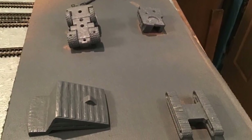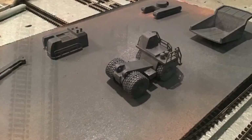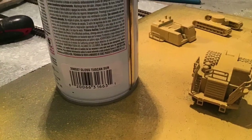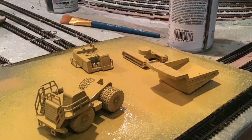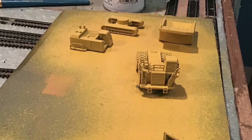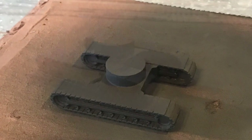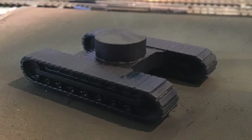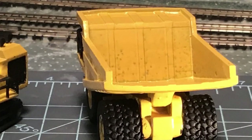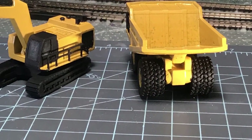I primed the pieces with gray spray primer. They come from the maker ready to paint, but I went ahead and primed them anyway. Then I used some Gloss Tuscan Sun — a little bit lighter shade than Caterpillar Yellow. When you're dealing with scale models, it's always better to go just a little bit lighter than the actual color. That's a scale modeler thing I learned a long time ago building military vehicles.